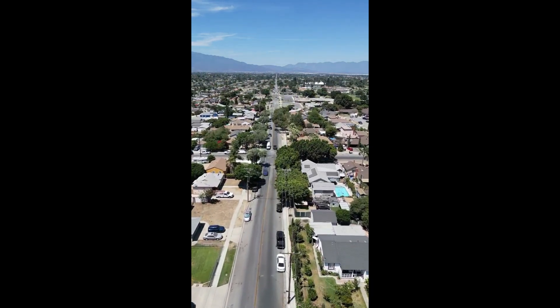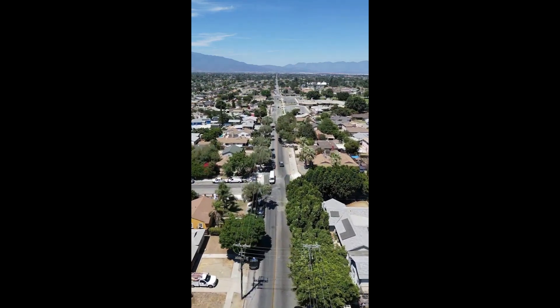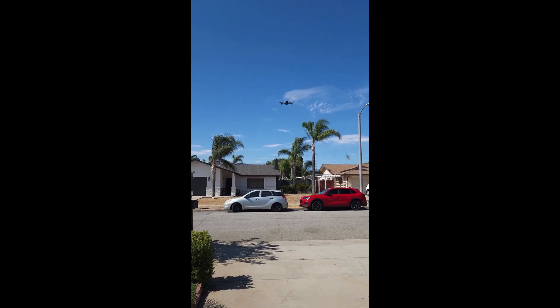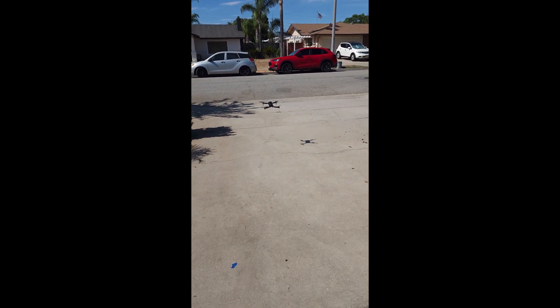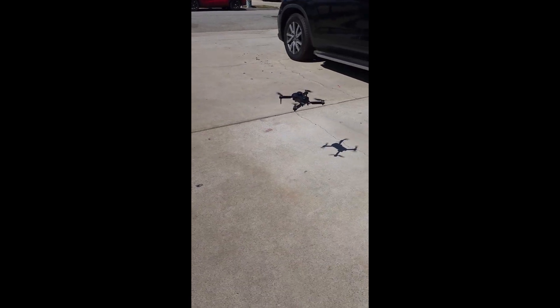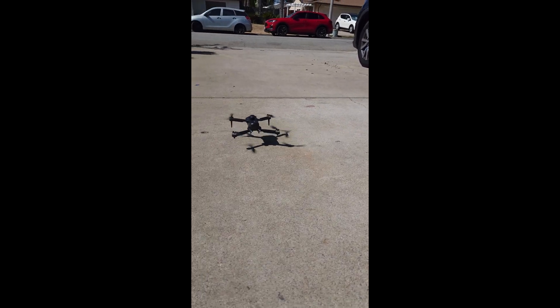With auto hovering and wind resistance, the F-19 drone ensures stable and safe flights for all. Unleash your creativity and take your adventures to new heights. Order your F-19 Midnight Shadow Stunt Drone today!